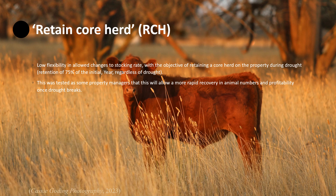The second management strategy looked at a low flexibility in allowed changes to the stocking rate. The idea of this was to retain the core herd on the property throughout the drought. The retaining rate of 75% of the initial herd each year was held regardless of drought conditions.